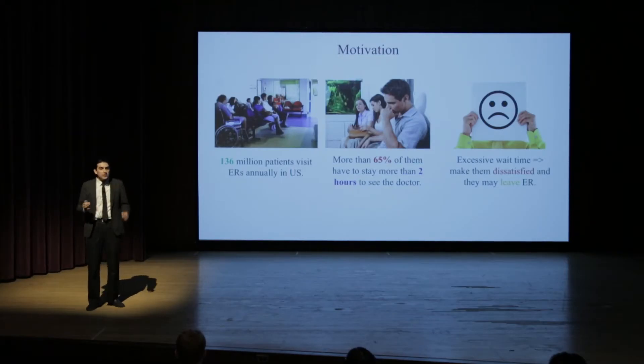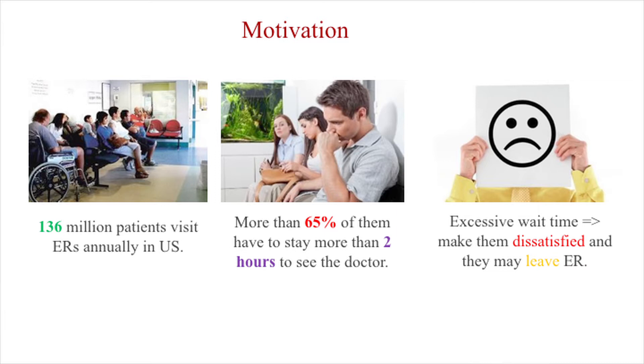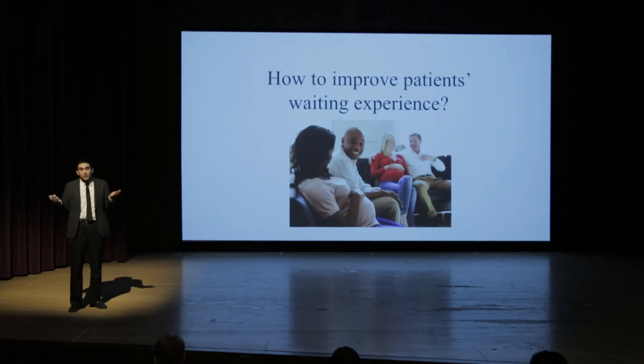So many people have a similar experience. Let's look at some stats. 136 million people visit ERs annually in the United States, and shockingly, more than 65% of them have to wait more than two hours to see the doctor. This excessive wait time makes patients dissatisfied and they may leave the emergency room, which is a huge risk to their health. Unfortunately, due to the limited number of beds and limited resources in the emergency room, we cannot completely remove waiting times. But at least we can make the experience of waiting better.